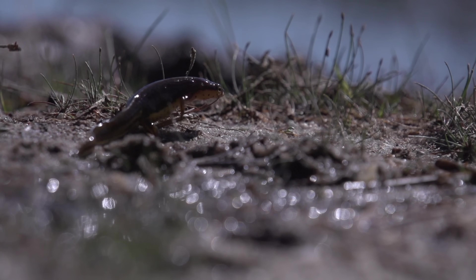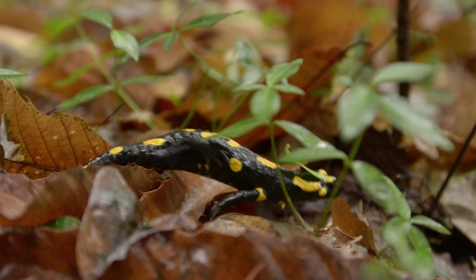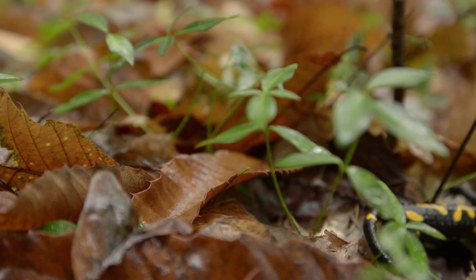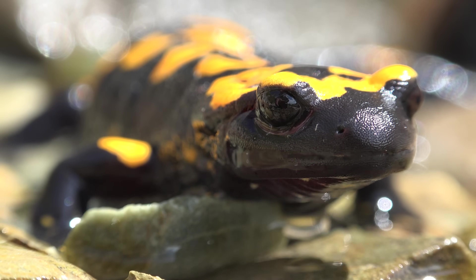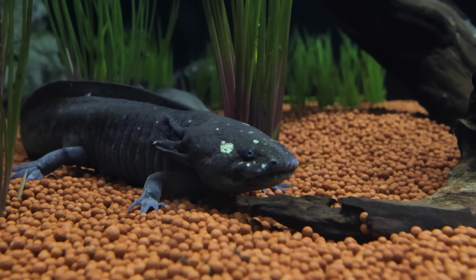All amphibians show some degree of regrowth, but not every species can regenerate. Salamanders are the top regenerators of the amphibians and can recreate tissues, organs, parts of their nervous system, or even entire body parts throughout their lives. Axolotls are the cream of the salamander regenerator crop, being able to regenerate most of their tissues and organs throughout their lives — even parts of their brain. They're so regenerative that they can even accept transplanted organs and limbs from other individuals.